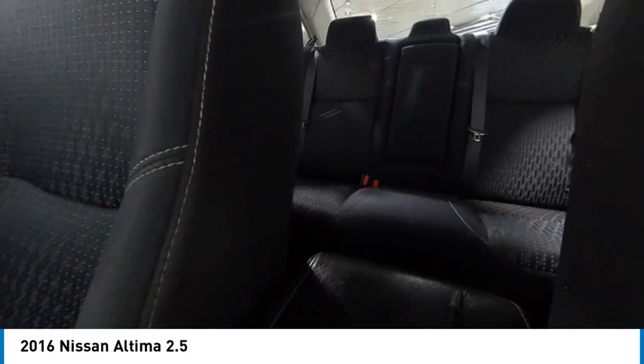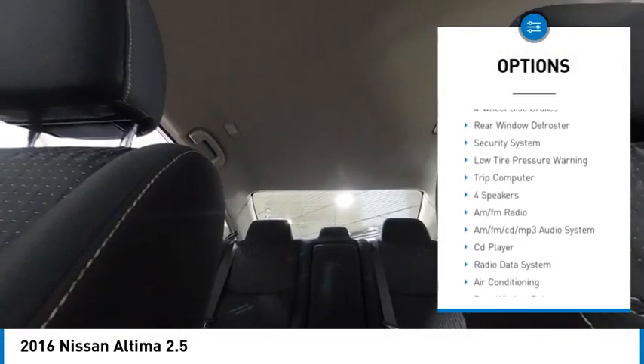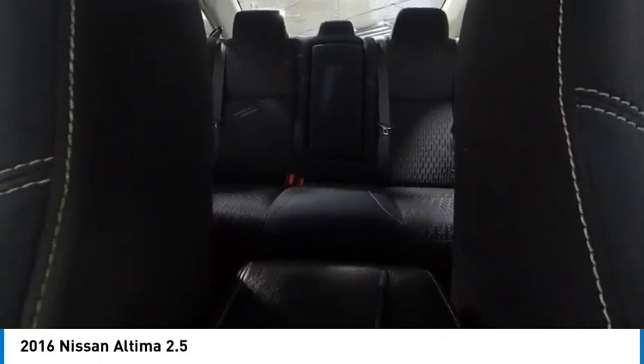Here are some of this vehicle's great options: electronic stability control, brake assist, traction control, remote keyless entry, four-wheel disc brakes, rear window defroster, security system, low tire pressure warning, and trip computer.